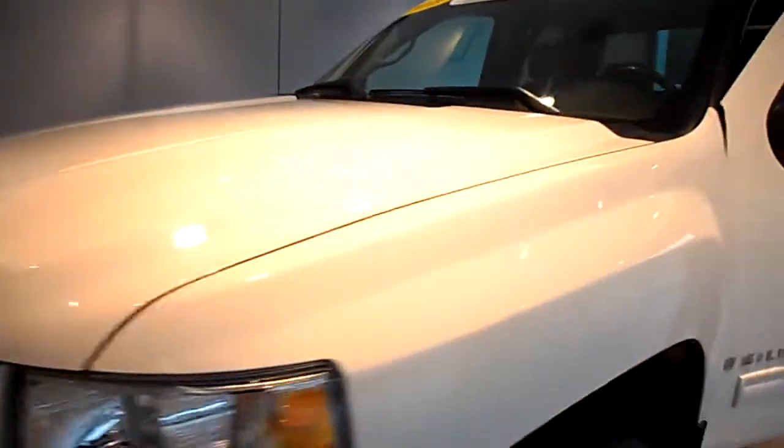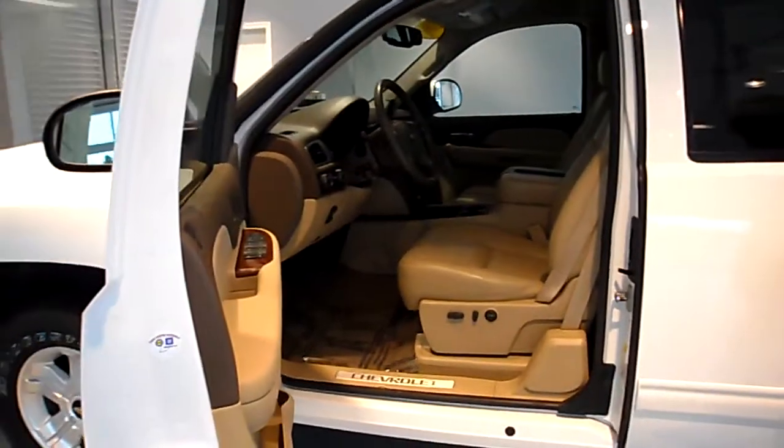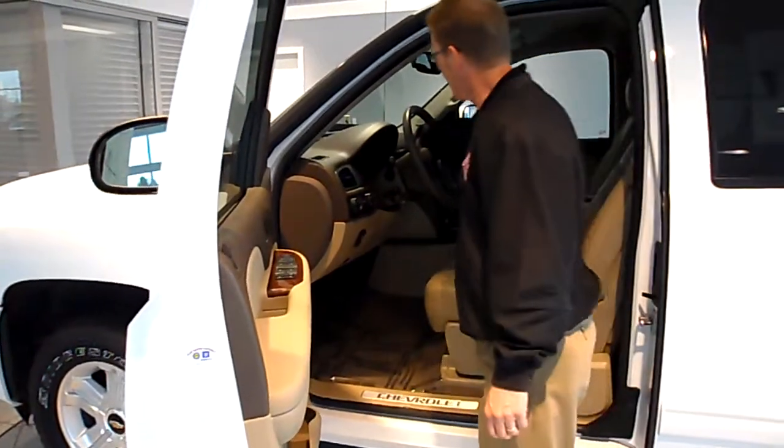It has the saddle interior, which is kind of a nice option you don't see real often.